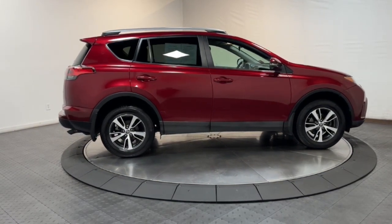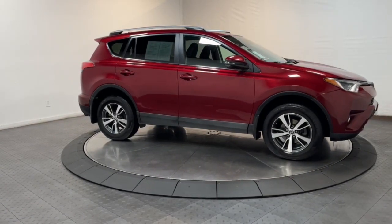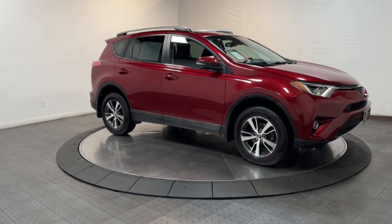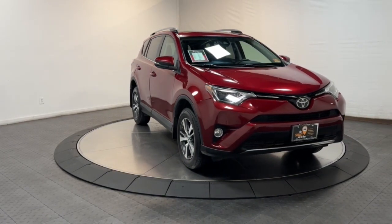Keyless entry, moonroof, heated mirrors, fog lamps, backup camera, steering wheel audio controls, aluminum wheels, alarm, electronic stability control, dual zone AC.